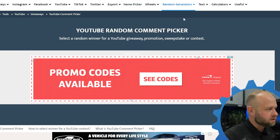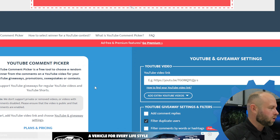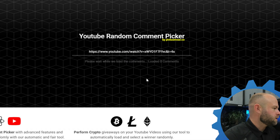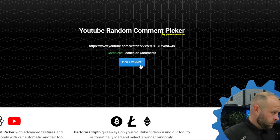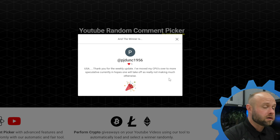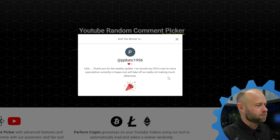Also you got to be in the United States — sorry world. All right, so no tomfoolery. Let's fetch the comments, no replies. 52 comments — it's usually about right. Congratulations, PJ dunk 1956 — I hope that's not your birth year. What are you doing here? USA. 'Thank you for the weekly update. I moved my CPUs over to more speculative currently in hopes of ones that would take off, not really making much otherwise.' Well, you're making something by watching the Technicals on YouTube, friend.